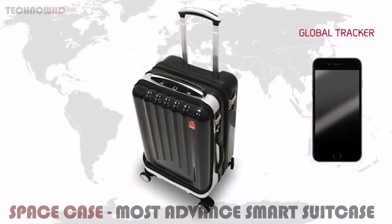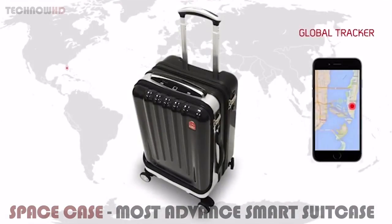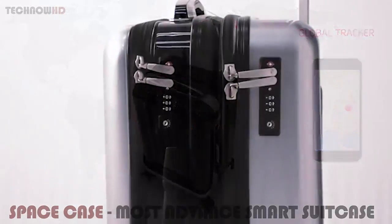Space Case One is linked to a multi-functional smartphone app. The global tracker provides real-time tracking and maintains a record of your case's location throughout the world.